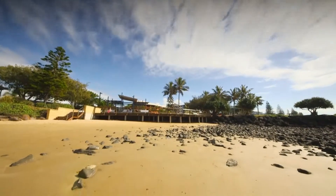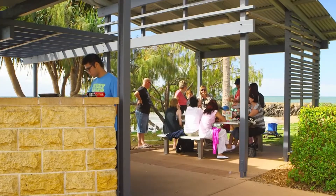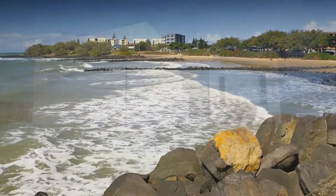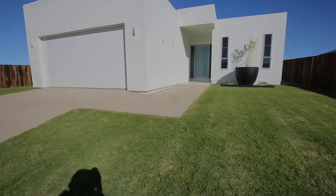A luxurious addition to the prestigious suburb of Bergara, this designer home has been meticulously crafted to complete perfection. Arrange an inspection today to secure yourself a dream home like no other.